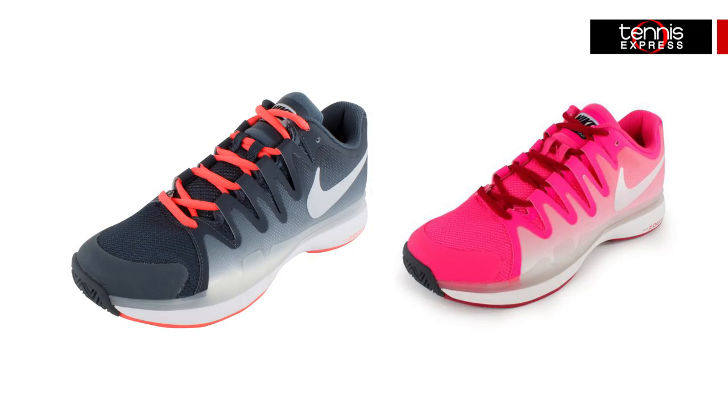Now both of these lovely ladies will be wearing the Zoom Vapor 9.5, though in different colorways. It's an excellent match play shoe that is incredibly lightweight and promises speed with its low to the ground profile. On a scale of 1 to 5, with 5 being the best, most customers give this shoe about a 10.